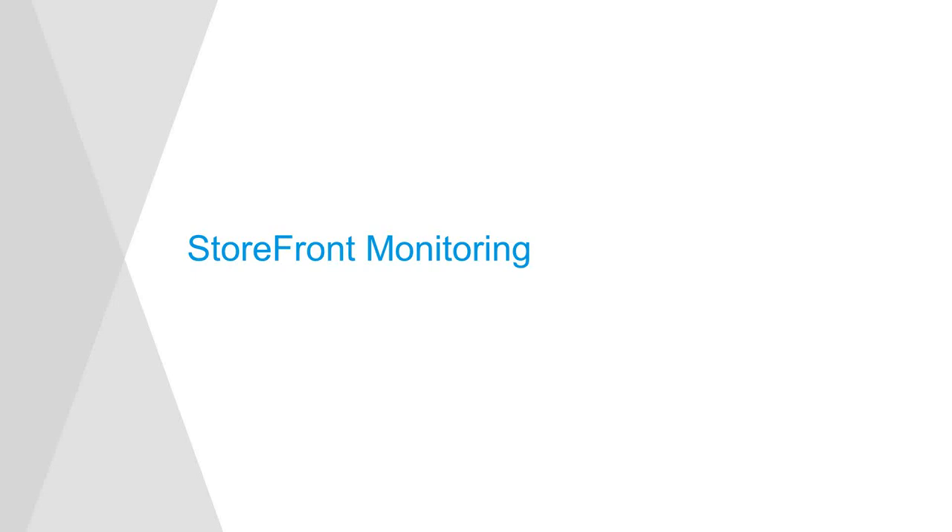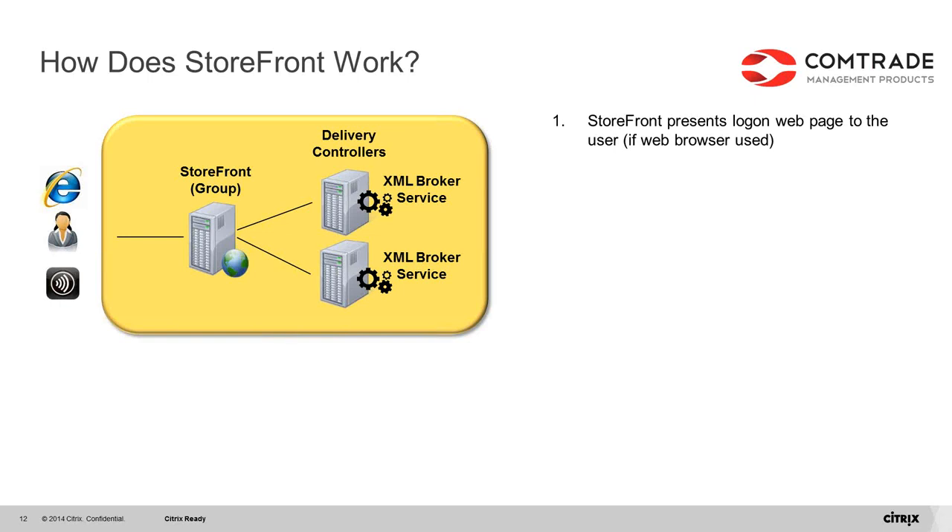We will begin with StoreFront. StoreFront is the web front-end that enables end users to connect to their resources. To facilitate that connection, it first presents a logon web page to the end user — if the user is connecting via web browser. Then it authenticates the end user, requests enumeration of available resources such as hosted applications or desktops, and finally processes the launch request when a user selects an application or desktop, passing it to the Citrix Receiver to connect to.